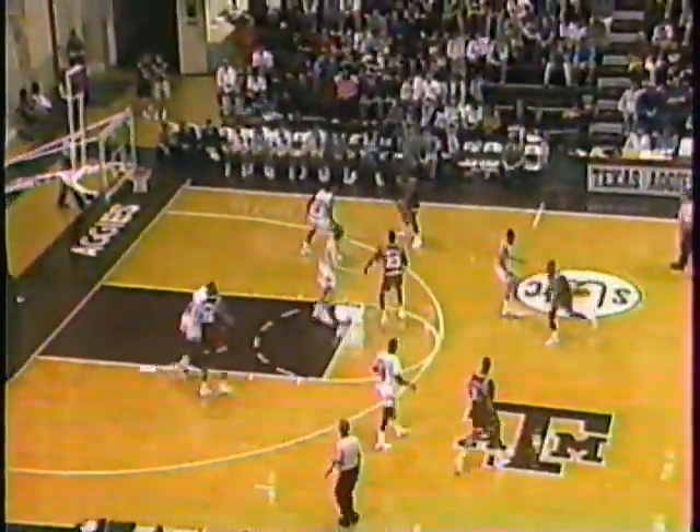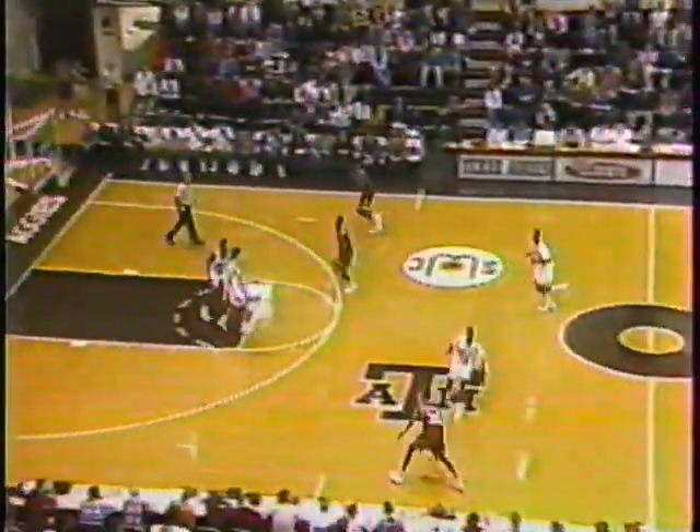Six points with four rebounds. Arkansas's starting front court — 33 points. That's Roosevelt Wallace, just as good as the way to A&M. Now they've got a three-on-one. Here's Ricks. 95-58 with 5:19 to play.